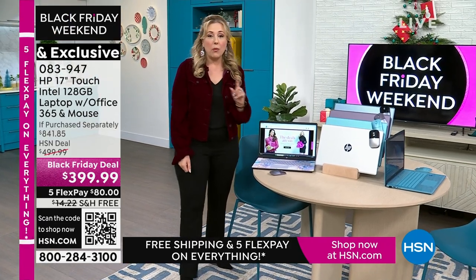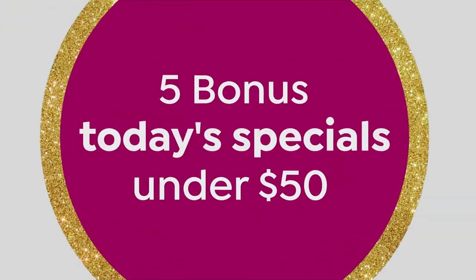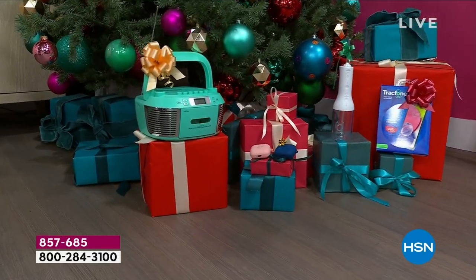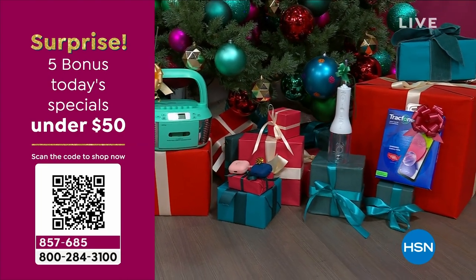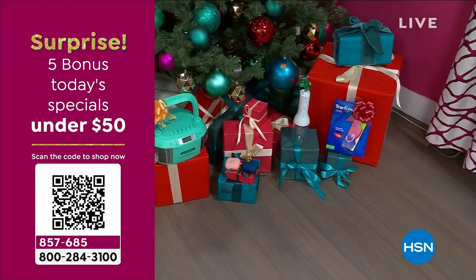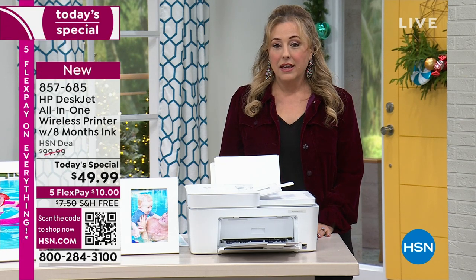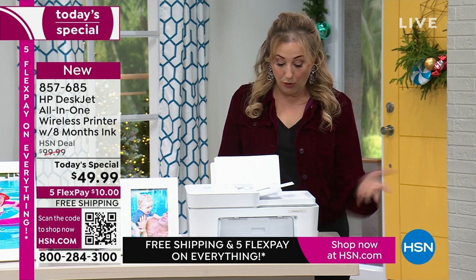This is flying out the door. You're definitely going to want to get both of these items this hour — I have two items. Aaron Berger is going to be joining me. But this is one of our very best values of the day. We did five Today Specials under $50. Two of those are already sold out. It is a surprise five Today Special. If you use the QR code on your screen, you'll be able to check out the ones that are left. It's only four o'clock here on the East Coast.